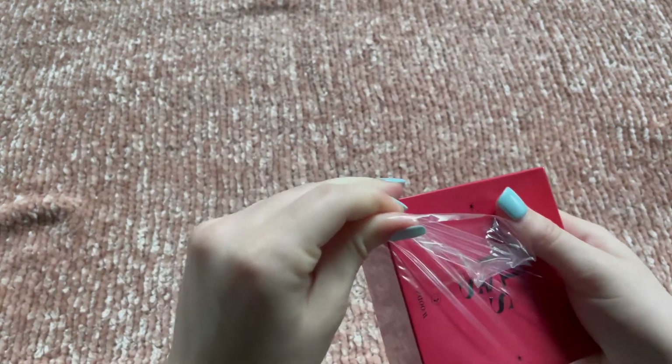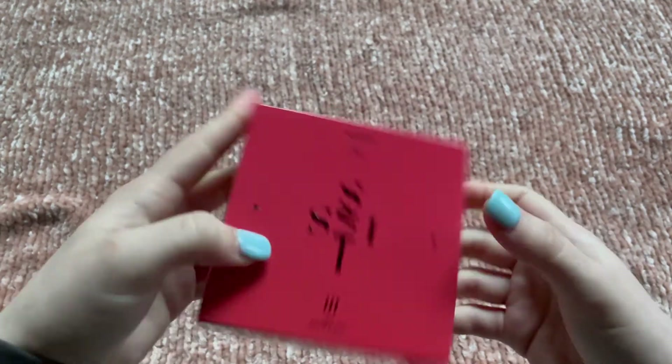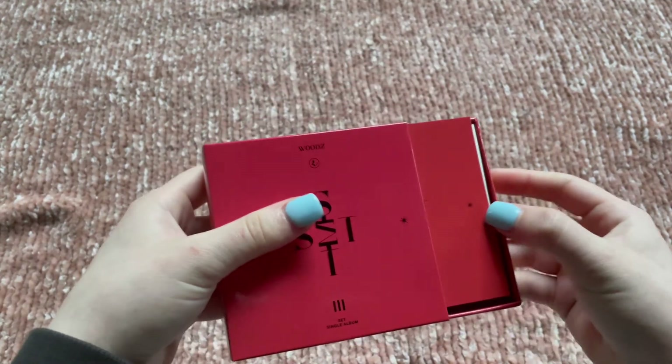I feel like my pulls — I got a lot of duplicates, but we'll see. Maybe it's not that bad. Oh, it opens this way.